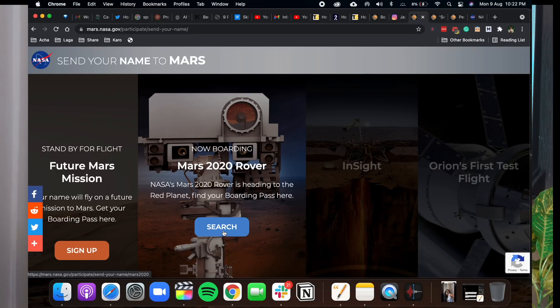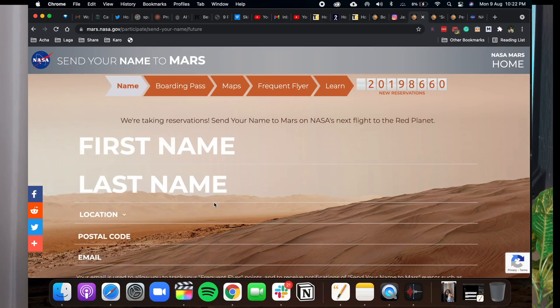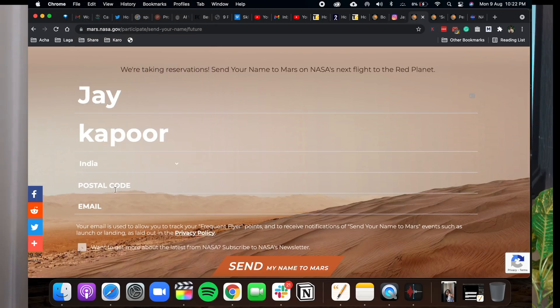If you register now, your name will probably go to Mars. It's so small you'll probably forget about it. But maybe you'll get an email confirming that the rover has arrived and you can take a screenshot of that. It's just a cool thing to do, especially if you are into aviation and space.